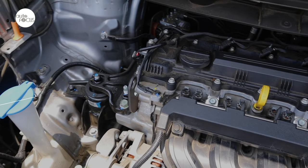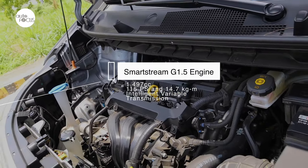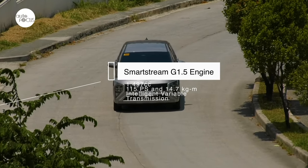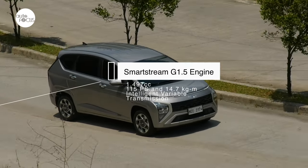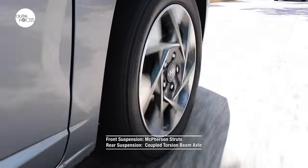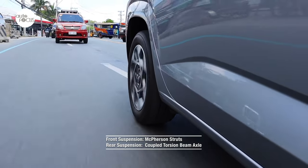The Stargazer is powered by the SmartStream G1.5 engine with a 1497cc displacement generating 115 PS and 14.7 kgm of torque, mated to Hyundai's Intelligent Variable Transmission (IVT) driving the front wheels. The suspension uses McPherson struts in front and Hyundai's CTBA (coupled torsion beam axle) in the rear.